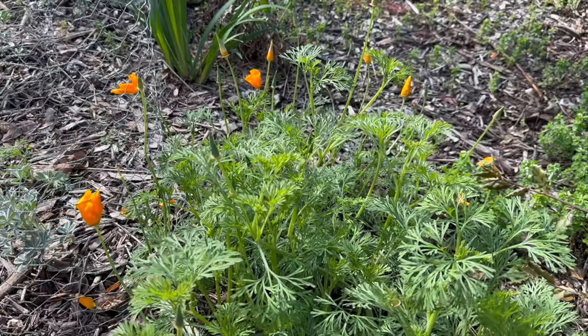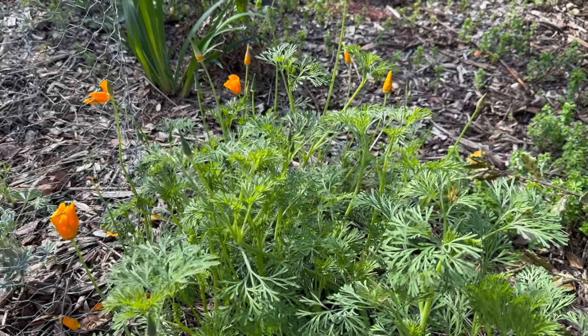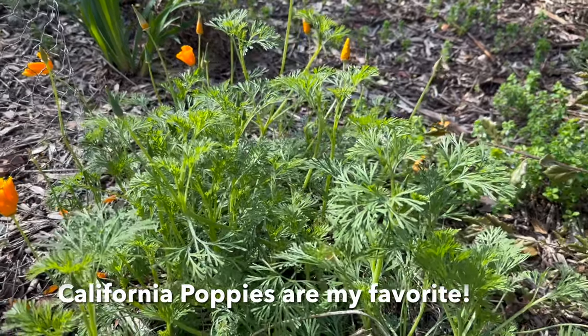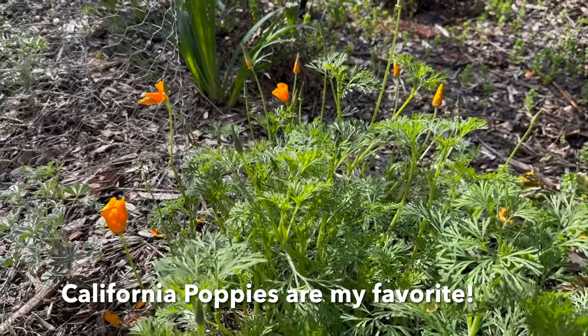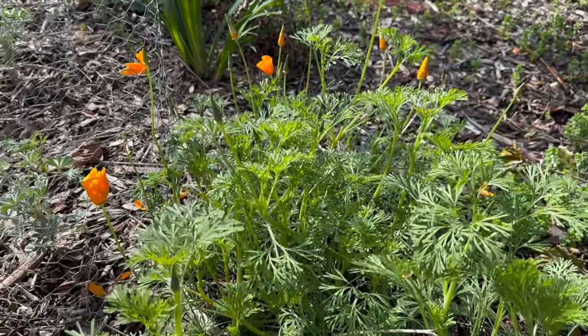I'm super excited to see my first California poppies of the year! Yay, California poppies! Oh, so nice to see these — I love these flowers. One of my favorites of all time.